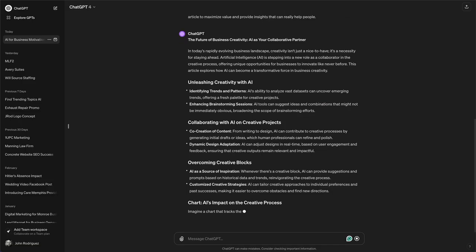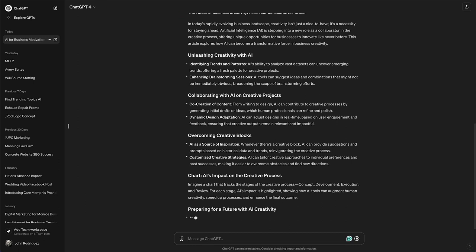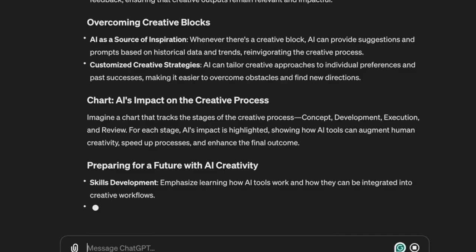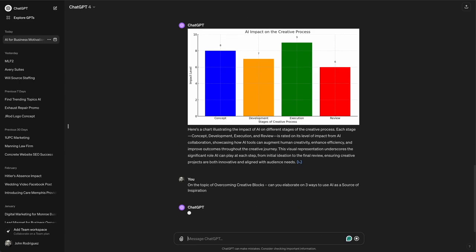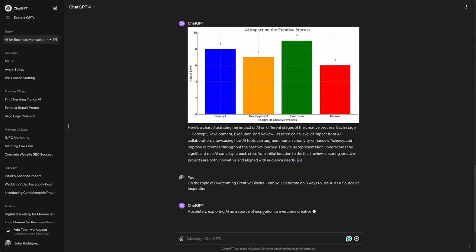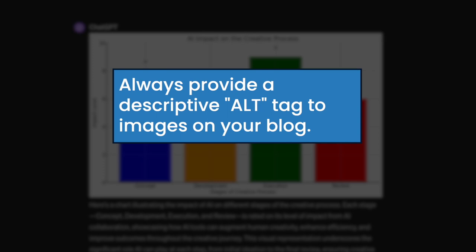The article is a bit short but has pretty much everything we need to get started. ChatGPT gives us an outline of the chart but doesn't provide a visual, so I go back in and ask it to do so. Charts, graphs, and other content showing numerical data can be great for reader engagement and Google tends to like this type of information. Just be sure to give the chart image a good and descriptive alt text when adding it to your online blog.